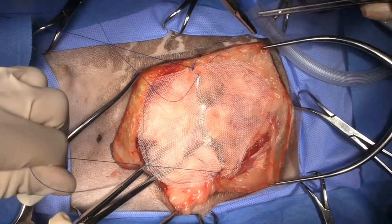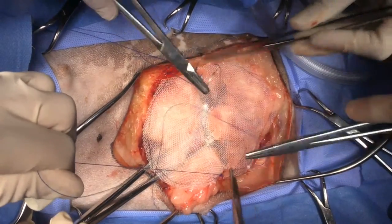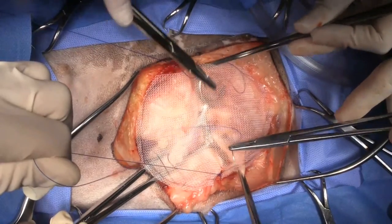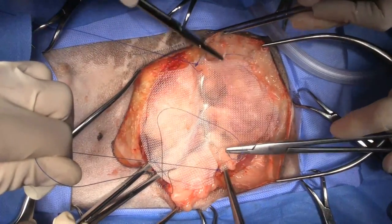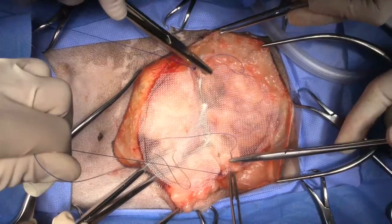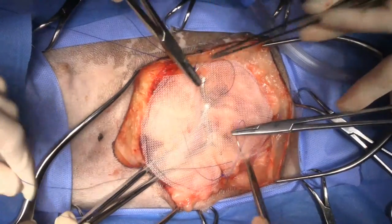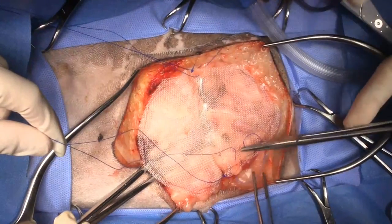It would be very, very rare that I'd have to pull a piece of mesh out. I can not remember a case where I've had to pull it out — I'm sure it's happened, but it is certainly not a common event to have to pull a mesh out because it's infected.